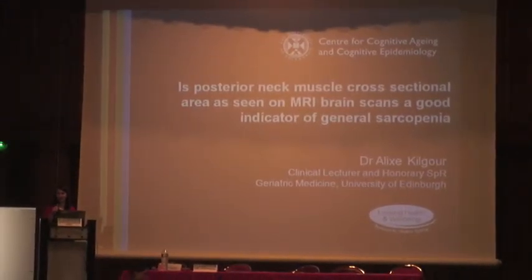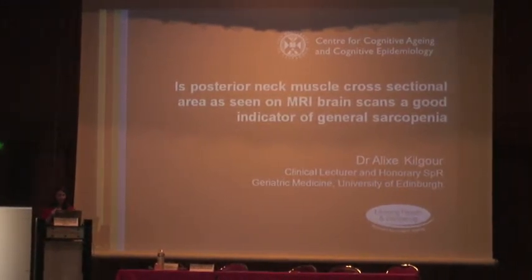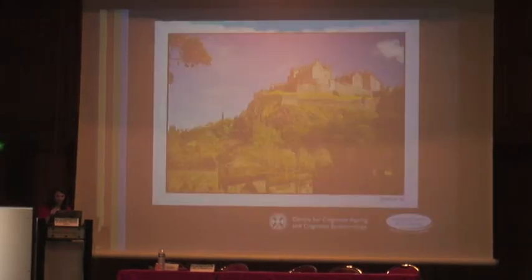My name is Alex Kilgar. I'm a geriatrician from the University of Edinburgh in Scotland. I thought everybody's brains would be getting tired by this time of the day. This is a picture of Edinburgh Castle which sits atop a volcano. I thought I'd show you an image of something non-sarcopenic, and what's very interesting about this image is it's not raining and it appears to be sunny. I had to take this photo from 2006 to find such an image.